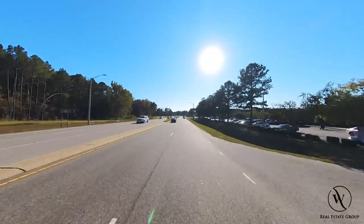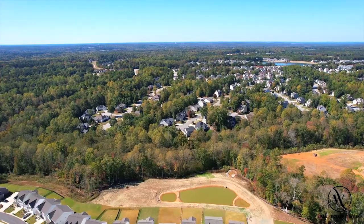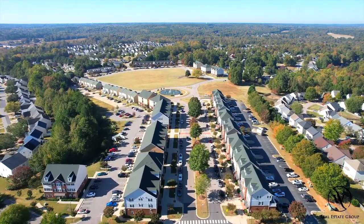You'll find that Clayton is fairly spread out, much of it centered around Highway 70. But despite it being spread out, it does have some very large master plan communities in Flowers Plantation, the largest neighborhood in the Triangle, and Riverwood, which has its own set of restaurants and stores in the community as well.